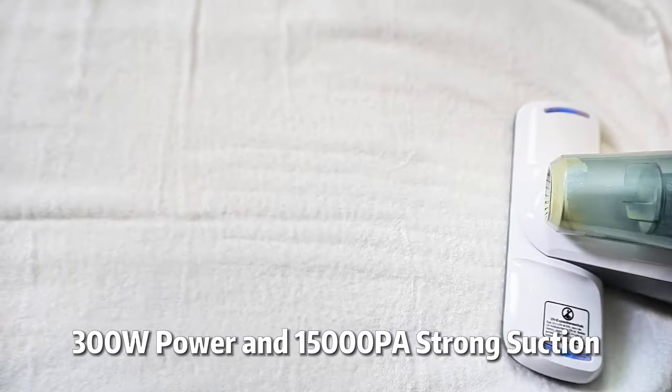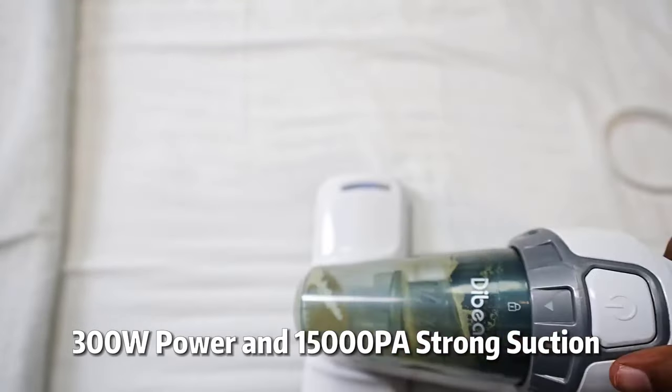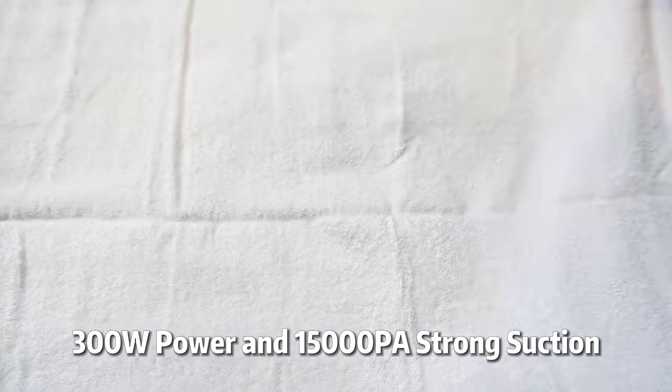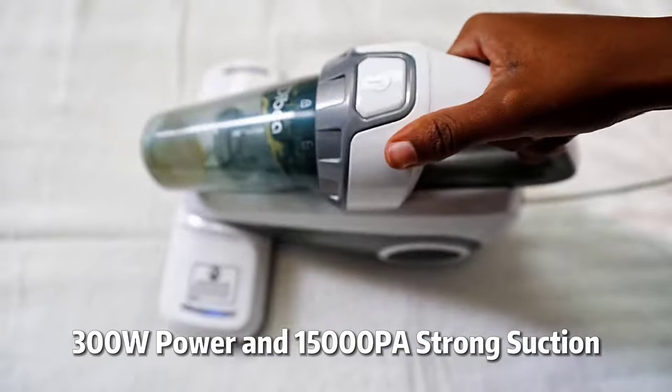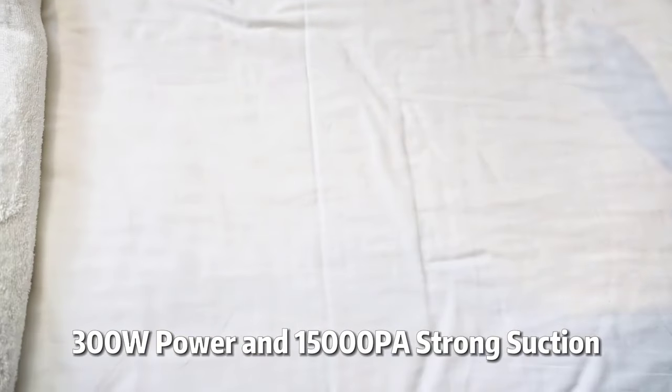The machine's 1200 RPM roller brush, combined with high-frequency vibration, ensures thorough cleaning, while the ergonomic design and long power cable offer ease of use and extended reach. Additionally, its washable dust box and filters simplify maintenance, ensuring hassle-free operation and longevity.